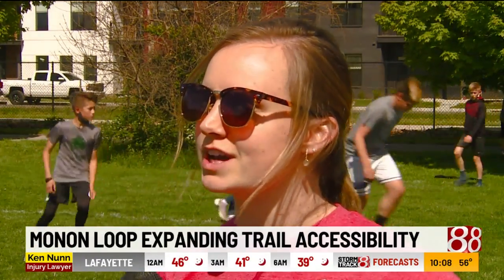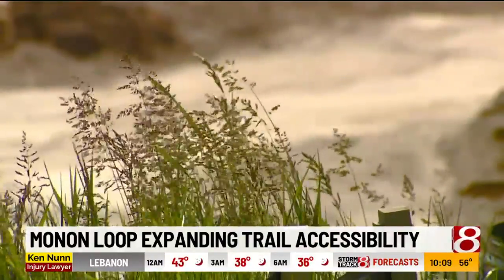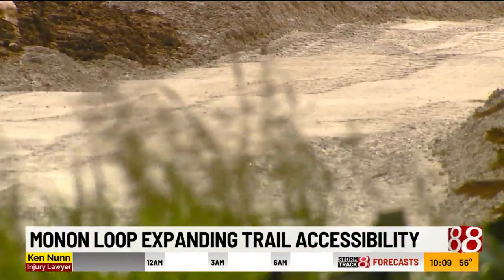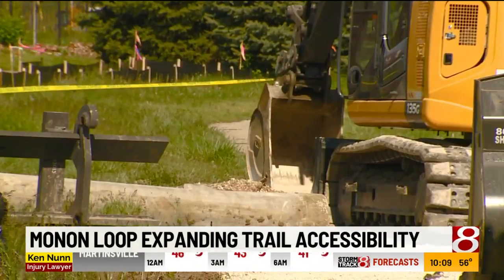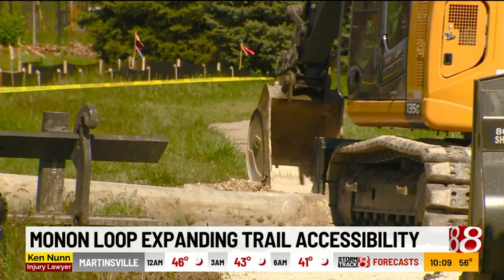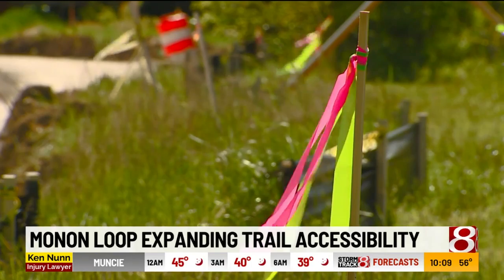Mark noted the benefit: 'I will often come onto 16th onto the Monon, and for that to be cut off, that kind of cuts me off from the cultural trail in downtown. So to have an additional trail that I can go on — I didn't know that was going to happen. I'm kind of looking forward to that now.'